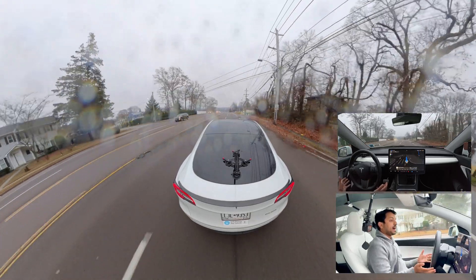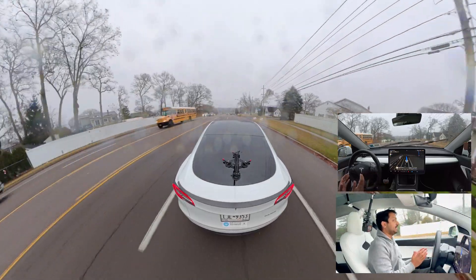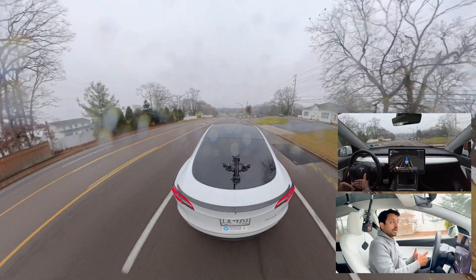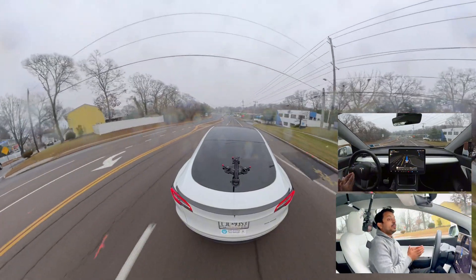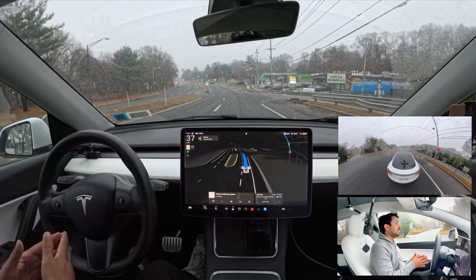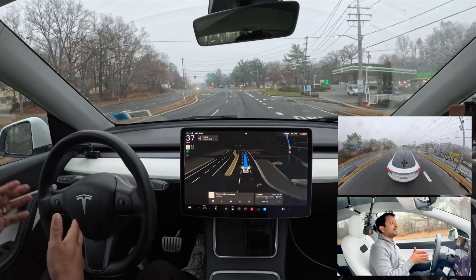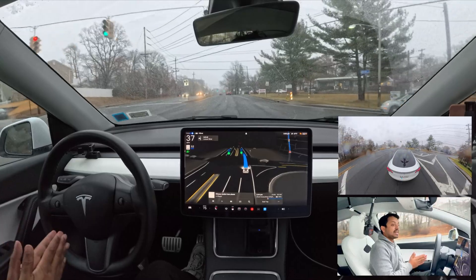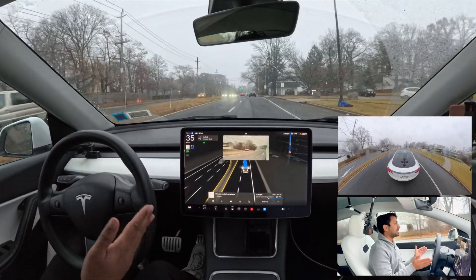The car is going 30 miles an hour and not changing lanes yet — it's following the route, which is fine. But after a few moments we'll need to change lanes and move to the left side, because we're approaching an upcoming stop sign and need to turn left. Let's see when and how fast the car reacts to change lanes.